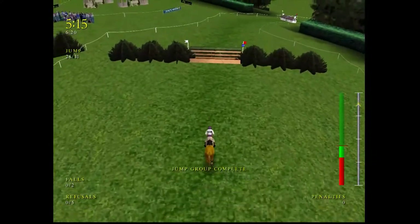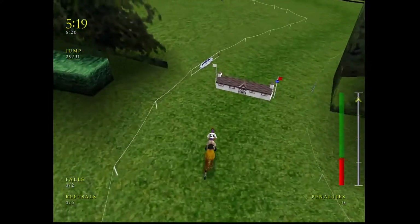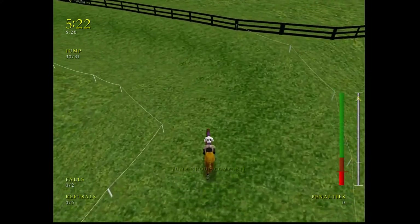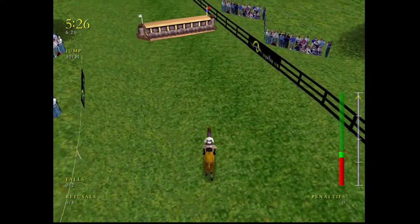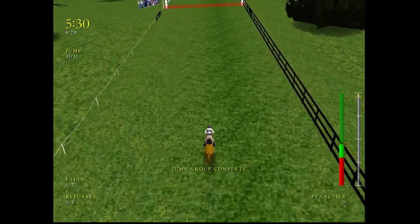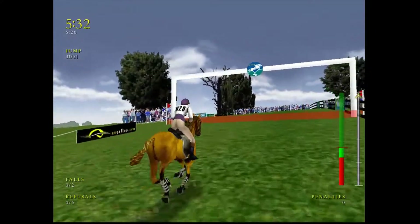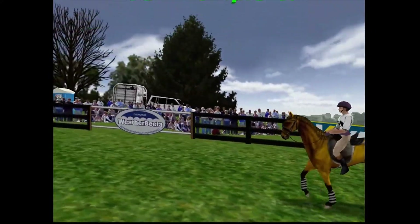Great effort there, and this horse is really full of going. Two more fences to go, and here's one of them — the little big barn. Just the bourbon barrels left to negotiate. Clear over the last. What a relief to see that finish. Over the finish line. That's a fantastic ride from this horse.